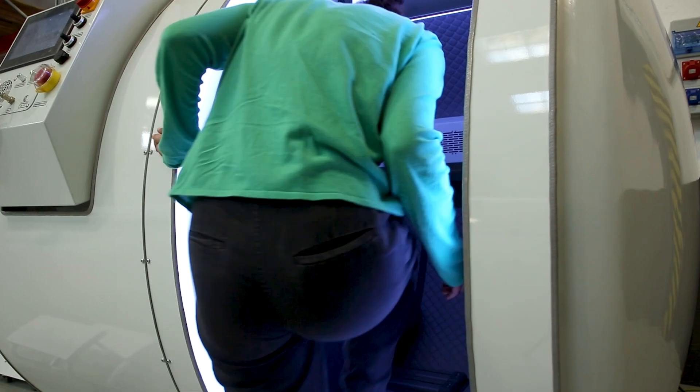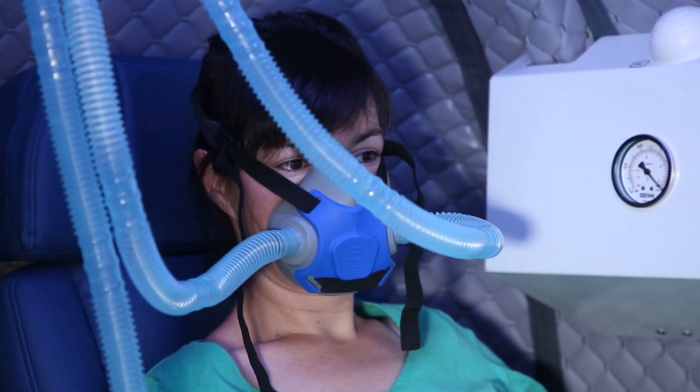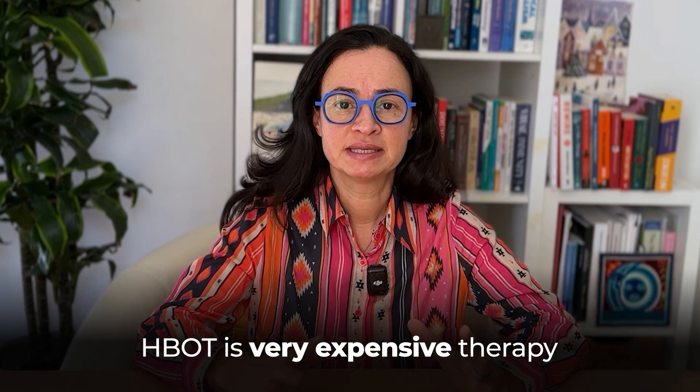One of the greatest obstacles why people don't use hyperbaric oxygen therapy enough and don't get all the wonderful benefits it can provide is that HBOT is perceived to be a very expensive therapy. People check out the price in just one place, look at it from the standpoint that hyperbaric therapy requires many sessions to have health benefits, and forgo the idea of doing it.